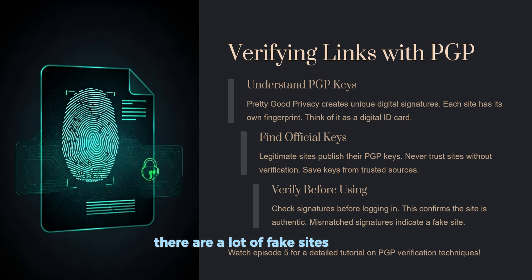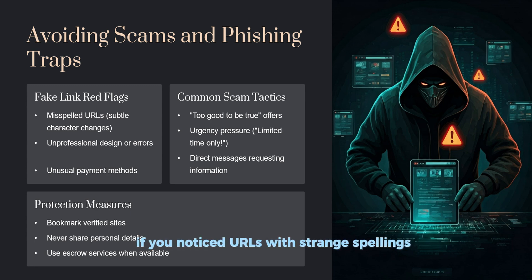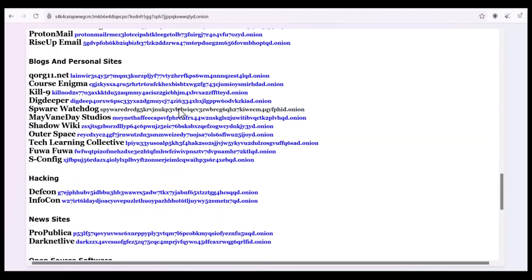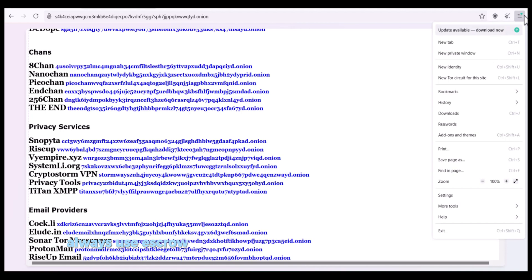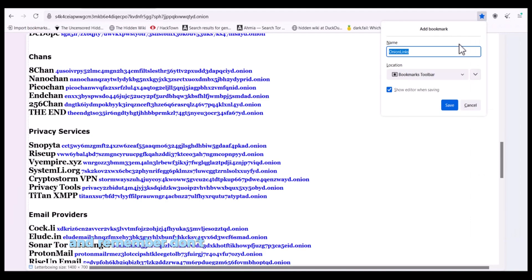There are lots of fake sites out there, so here are some red flags: URLs with strange spellings, bad design or grammar, weird payment methods, offers that seem too good to be true, and random DMs asking for your info. To protect yourself, bookmark verified sites, never share personal info, and always use escrow services if you need to make purchases. And remember — don't trust links from random videos or forums, including this one.